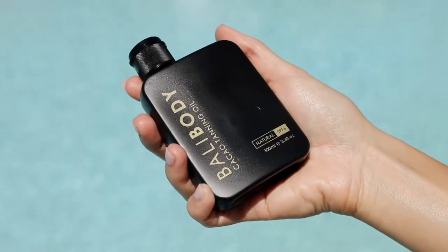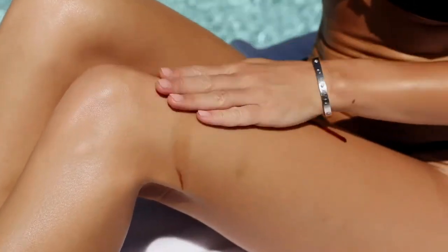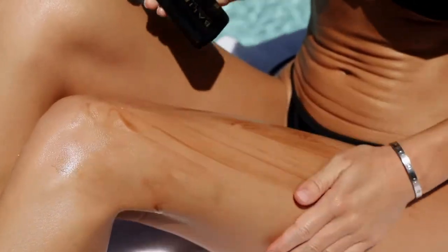The second product I'm going to be reviewing is the Cacao Tanning Oil. This is the most intense out of all tanning oils by Bali Body. When you first apply this oil it will give your skin an instant bronze glow, which will help you get a deeper tan. You have to shake it before you apply it. It also has a tasty chocolate scent to it.